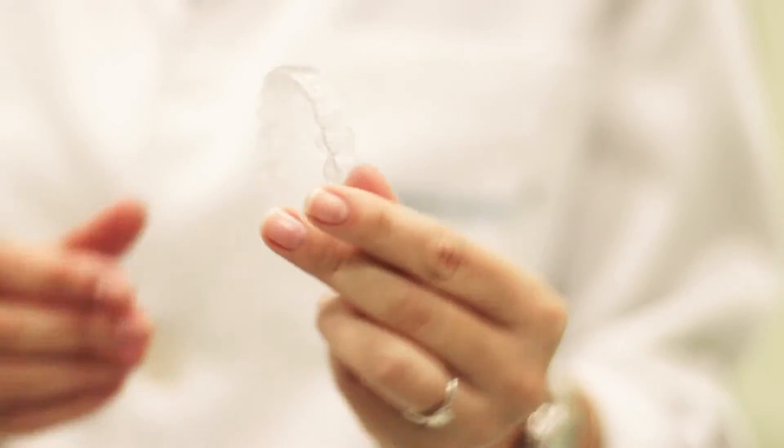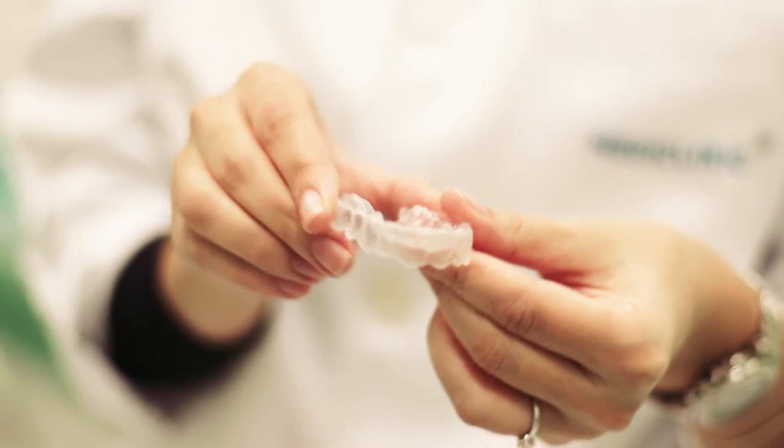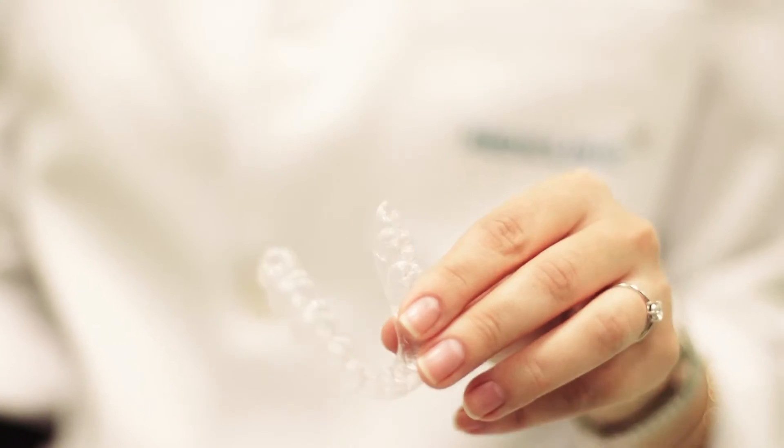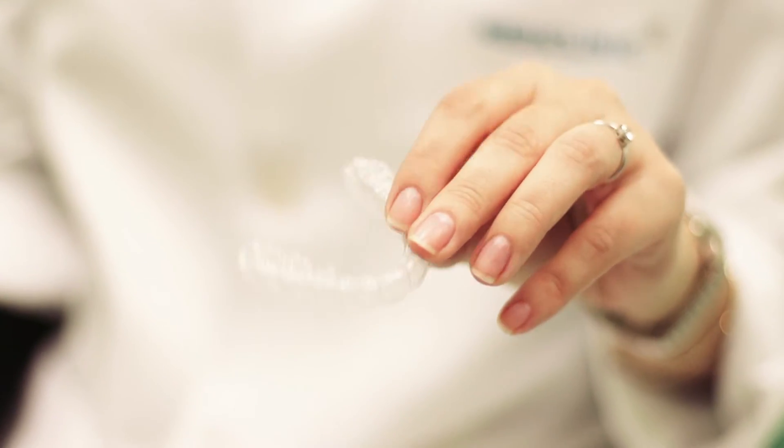The advantages of Invisalign are that it's invisible, so nobody will realize you are wearing it. It allows the patient to brush and floss to keep good oral hygiene, and there is no discomfort from wires, unlike braces which can be hurtful sometimes.